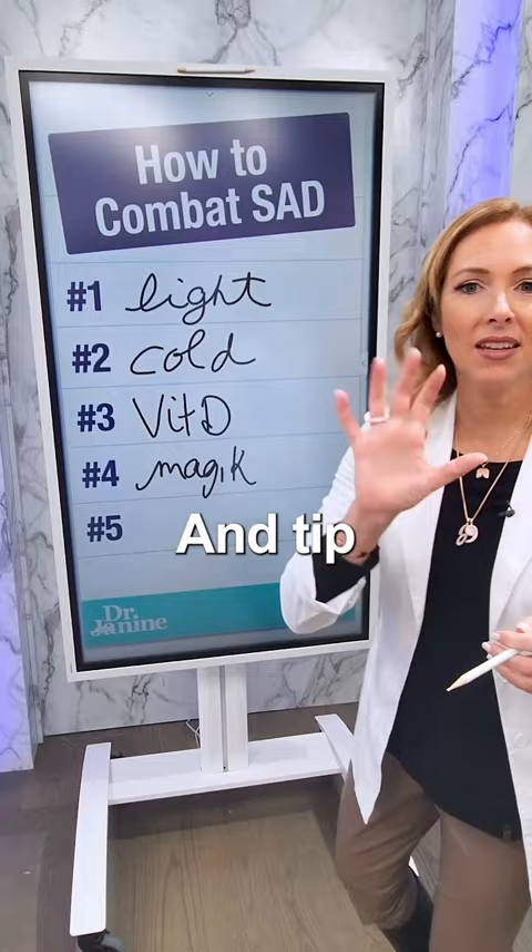And tip number five: you've got to get zen. Meditation is important. Deep breathing to help keep you feeling great. Follow for more natural health tips.